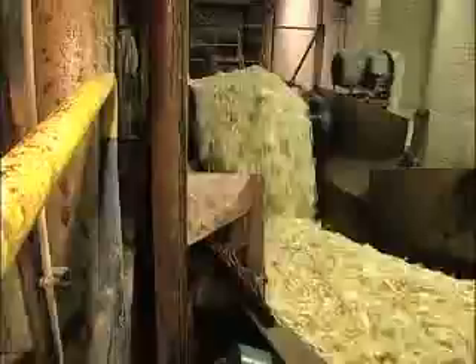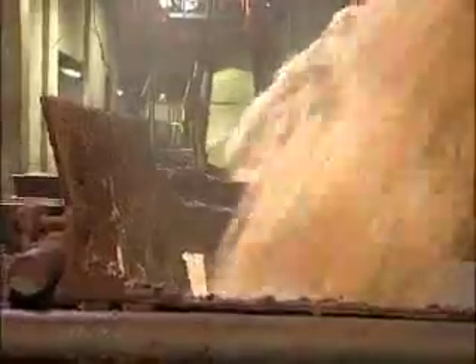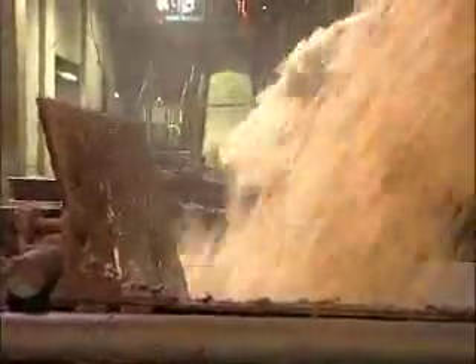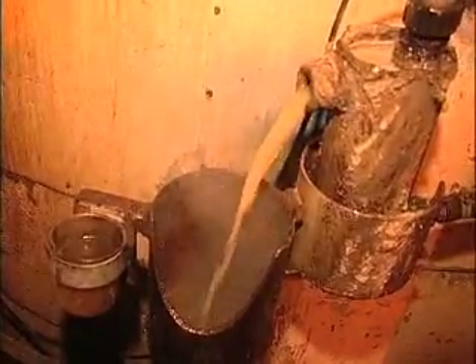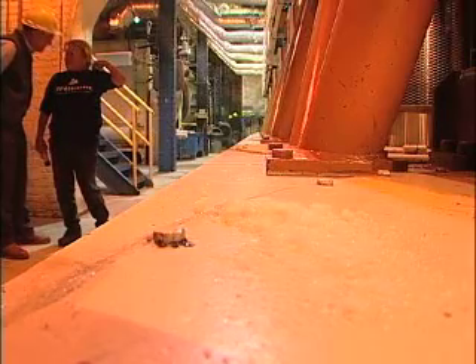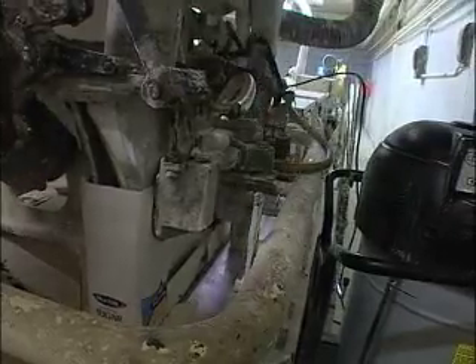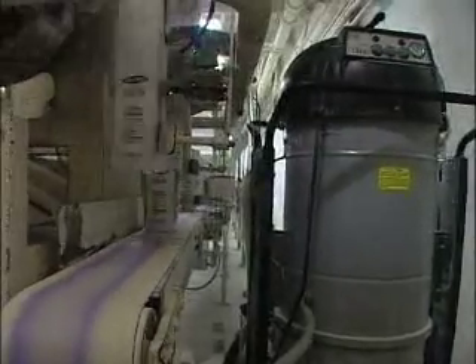Inside the factory, sugar beets are shredded into french fry-sized pieces, where they're pressed through warm water, kind of like brewing coffee in a French press. This process creates a thin juice, which is then cooked down into a syrup. Superheated syrup is fed into centrifuges, where crystalline sugar is separated from impurities. From there, it's on to packaging, where this factory ships more than a billion pounds of sugar.